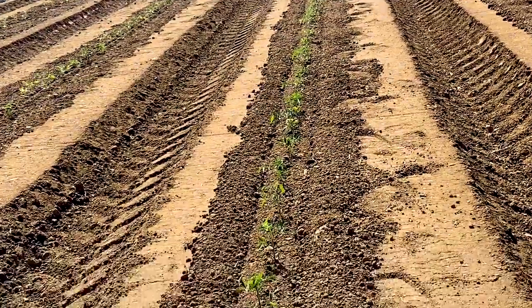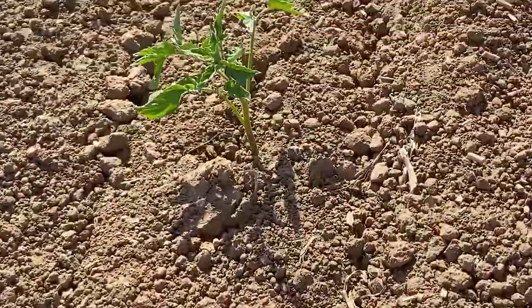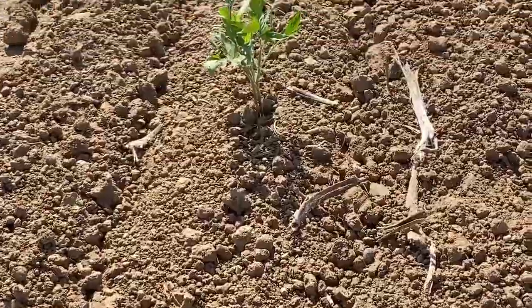Specifically, I study processing tomatoes, and that's these baby little tomato plants that you see in the ground here. Just as their name implies, processing tomatoes are used for making soups and sauces, whereas fresh tomatoes are consumed raw. Either way, both are an excellent source of lycopene, which is an antioxidant super important for human health.